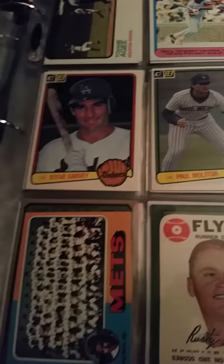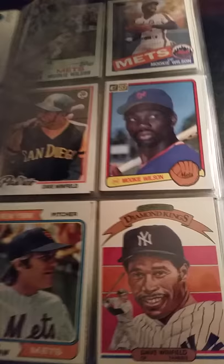Old Luke Piniella. Rollie Fingers, J.R. Richard, Tim Raines, Tommy John. Rusty Staub — all of these fly-out cards, I believe they're from '68. Kirk Gibson.